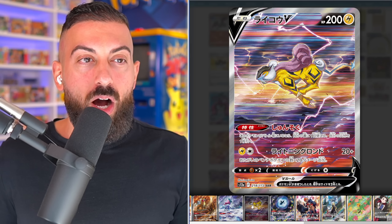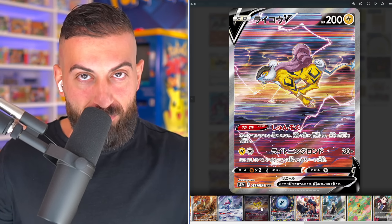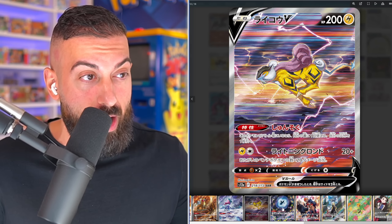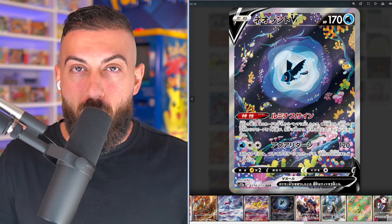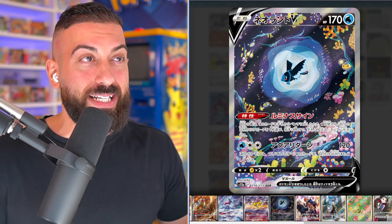I want to show you guys some of these artworks. Starting off with this insane Entei card from the Art Rare Gallery. This is going to be amazing — I assume it's like an alternate artwork. It's just amazing, beautiful artwork. We have all three of the Legendary Dogs, Entei being one of them.